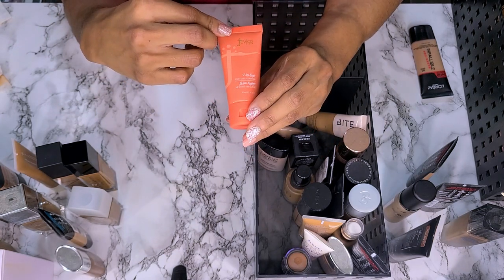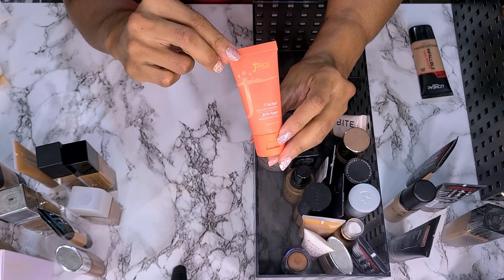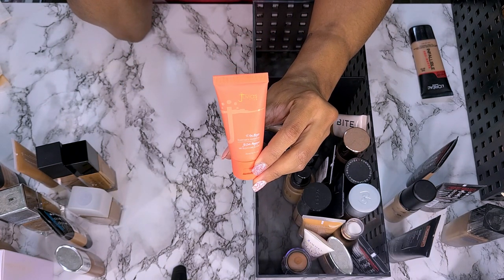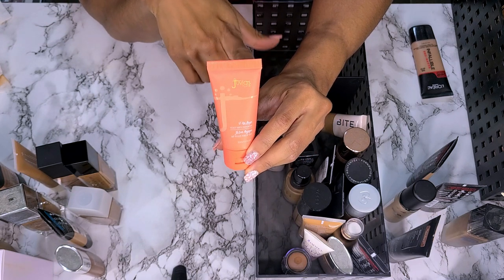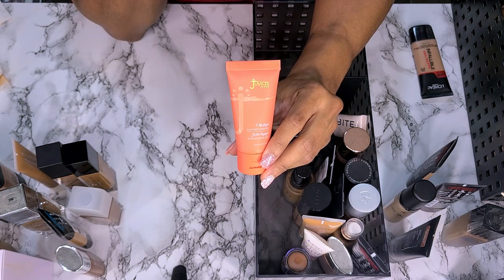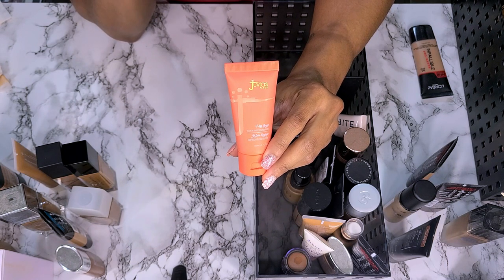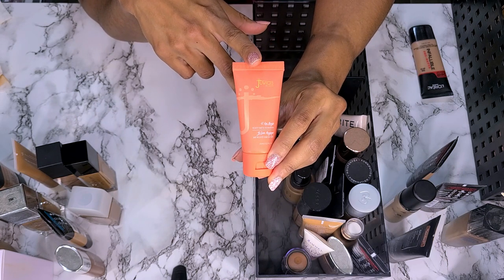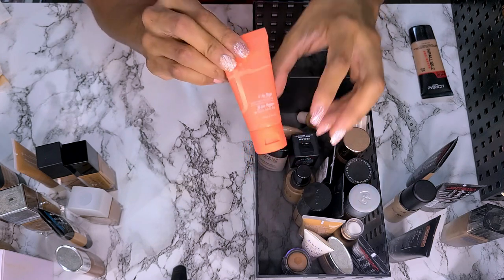Next, Juvia's Place — this is the Velvety Matte I Am Magic Foundation in shade 310 Burkina. Y'all, this is so full coverage and I know I tried it this summer. I'm going to keep this for the summer to see how it wears, but I'm not sure how it's going to go with my skin now. I loved it when I tried it but my skin was different then. So I'm going to keep this one.